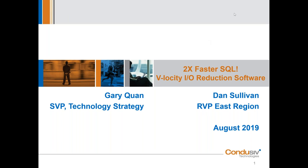Good afternoon, folks. As I mentioned earlier, this is Dan Sullivan. I happen to be the RVP for the Eastern Region for Conducive Technologies, and I'm excited to talk to you today about how our patented Velocity IO reduction software is helping folks get 2x faster SQL performance in their environments, and some even more. So without further ado, we'll get started.